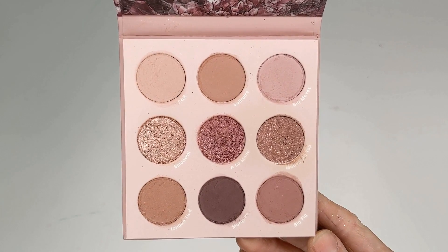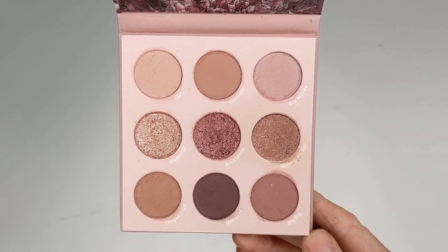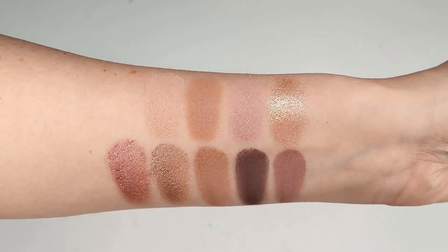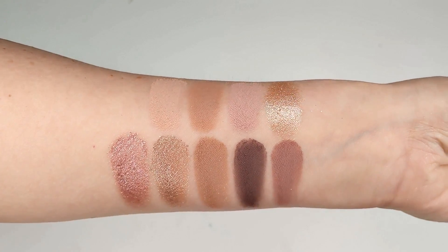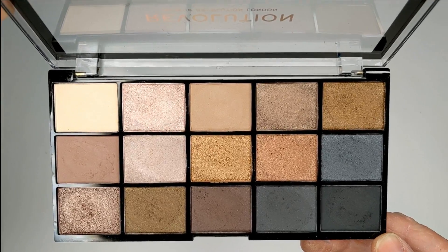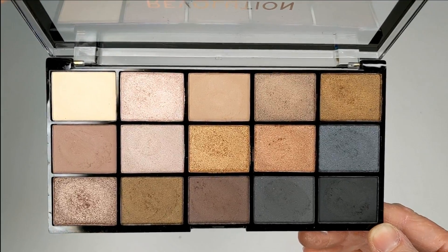Another cool toned option from ColourPop is the Making Mauves palette. It's really similar to Flutter By, so if you already have that one you probably don't need this one. But the formula is just slightly better, and it doesn't have pressed glitter, so if you stay away from those this might be a better option for you.